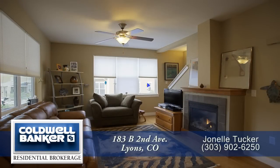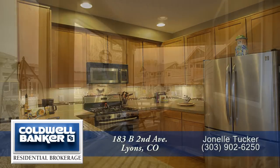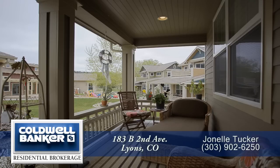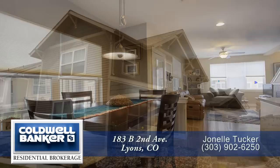Thank you for taking the time to watch this video. As you can tell, this is a beautiful home in a unique community here in Lyons, Colorado. Please call for a private showing. You'll be glad you did.